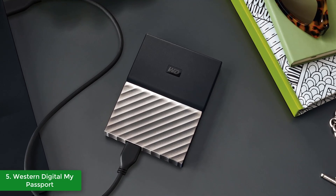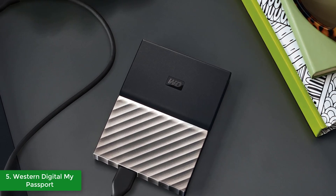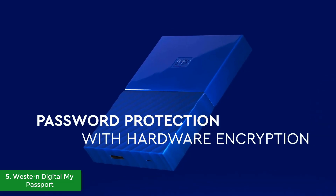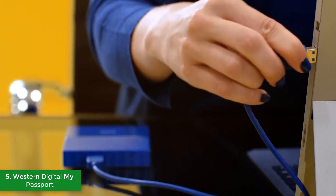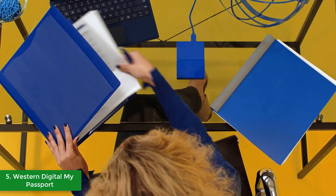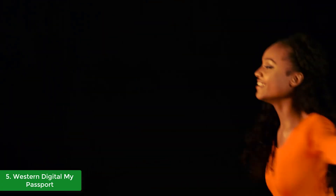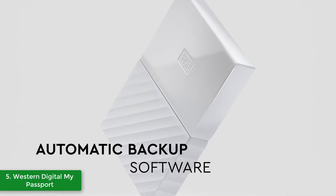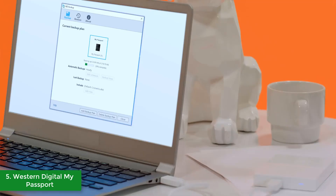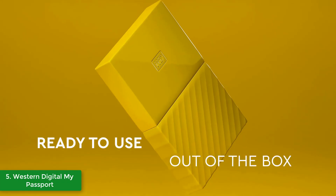The WD comes already formatted for NTFS and is compatible with Windows, but if you're a Mac user you will need to reformat it. This unit uses 256-bit AES hardware encryption, which will take care of your stored files and secure them as much as possible, protecting you from any undesirable intrusion. You can also take advantage of the Windows-compatible auto backup software that lets you customize when the hard drive should backup your files.